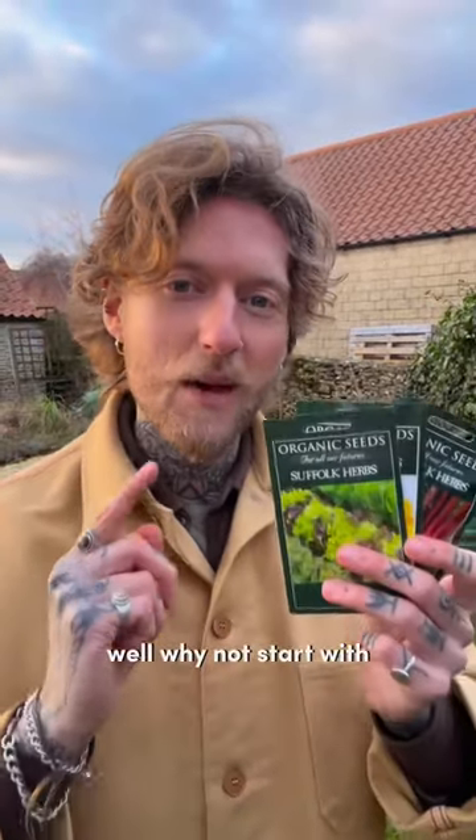Want to start growing your own food this year? Why not start with these three crops that are easy to grow but expensive to buy.